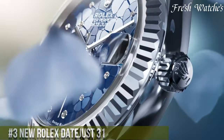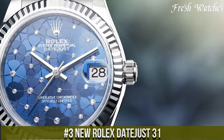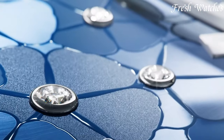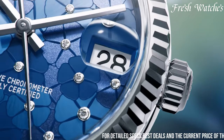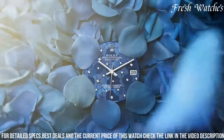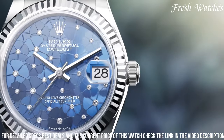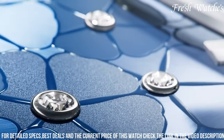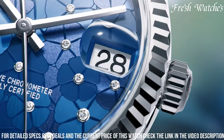Number 3: New Rolex Datejust 31 — a perfect blend of timeless elegance and contemporary refinement. This latest iteration of the classic Datejust collection embodies Rolex's commitment to sophistication and versatility. The 31mm case, available in a range of materials including Oyster Steel, Everose Gold, and Yellow Gold, offers a size that suits all wrists. The refined dial options, complemented by Roman numerals or diamonds for hour markers, exude grace and luxury. The iconic Cyclops lens over the date adds to its distinctiveness.